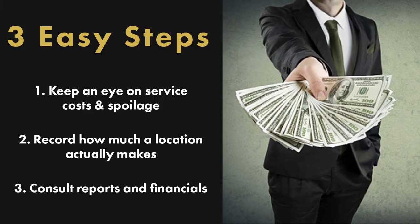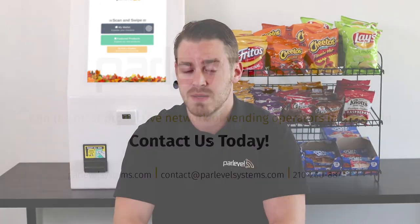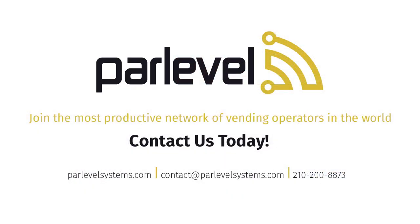Plus, it's much cheaper than hiring an accountant. So, how much money are you really making? If you follow these three steps, you'll have a much better idea of where you are. Number one: keep an eye on service costs. Number two: record the profits from each machine. Number three: consult reports and financials. Armed with this information, you'll have a much better idea of how your company is performing and can make decisions accordingly to positively influence your bottom line. If you'd like to see any other topics covered, subscribe, comment, or contact us directly.